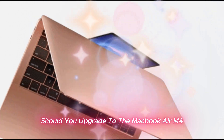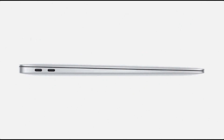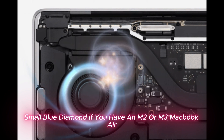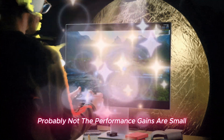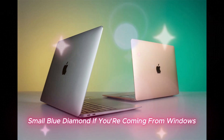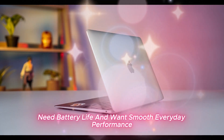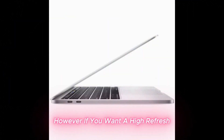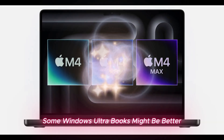Should you upgrade to the MacBook Air M4? If you have an M1 MacBook Air or older, yes — the M4 is a huge step up in performance, memory, and display support. If you have an M2 or M3 MacBook Air, probably not, as the performance gains are small and the design is identical. If you're coming from Windows, it depends: if you love macOS, need battery life, and want smooth everyday performance, the M4 Air is an excellent choice. However, if you want a high-refresh OLED display or more customization options, some Windows Ultrabooks might be better.